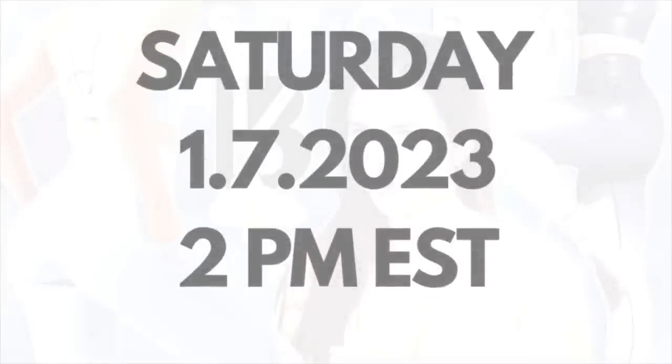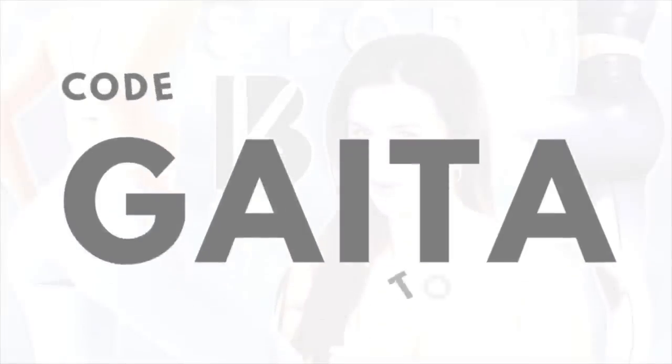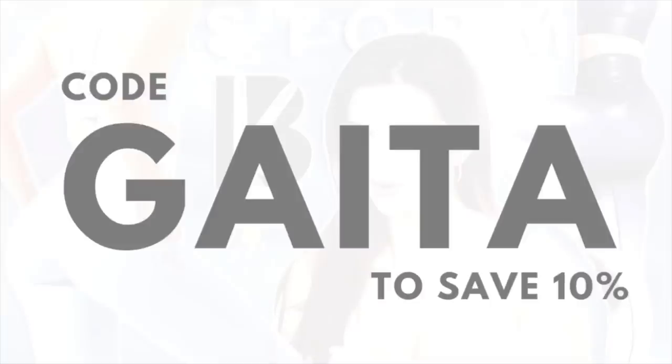Right now we're going to go over everything that Buffbunny is launching in the new Storm collection. It will be dropping Saturday, January 7th at 2 PM Eastern Standard Time. My code GATA saves you 10% off any and all Buffbunny orders. If you choose to use it, just know it does help support this channel — always let me know so I can personally thank you.